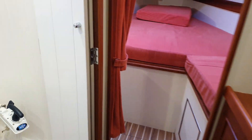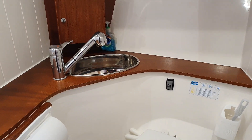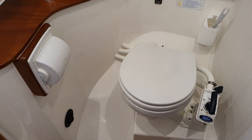Moving forward, we've got the head on the port side. Good size shower tray down below. Everything just looks pristine.